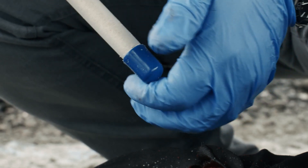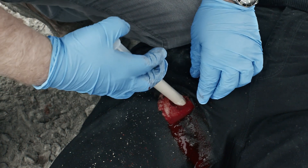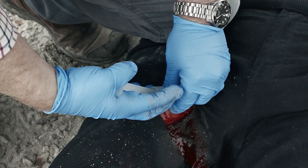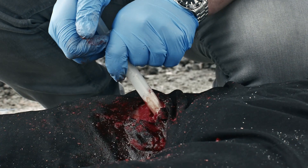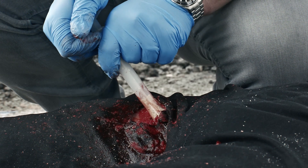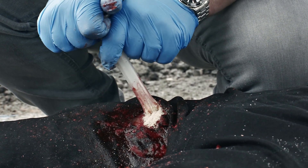When ready to apply, remove the blue end cap from the barrel and insert the applicator with plunger as far into the wound as possible, directly onto the source of bleeding. Slowly push the plunger to release the granules inside the wound while withdrawing the applicator. Ensure the wound is filled with granules above skin level.